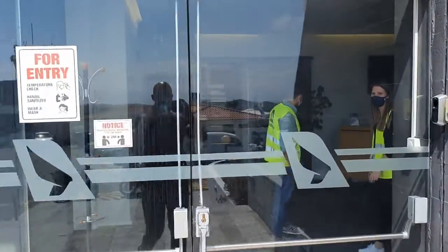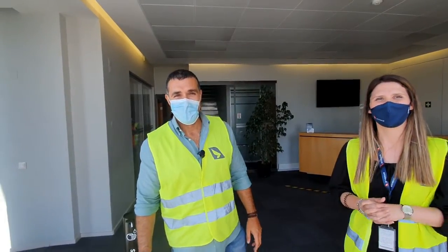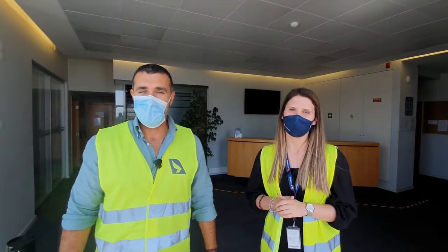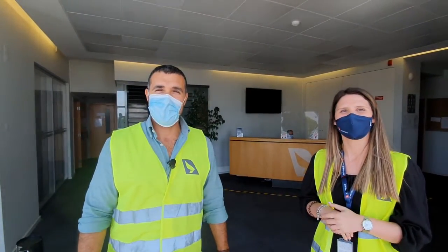I've just got here at Seven Air. I know that Alexandra and Cristina are waiting for me, so let's go inside and meet them. Alexandra is the sales manager from Seven Air Group, and Cristina is part of the sales and marketing team. She's going to give me a tour.